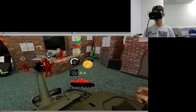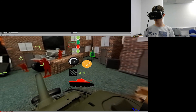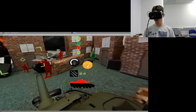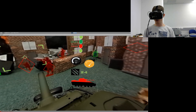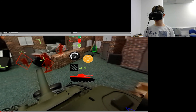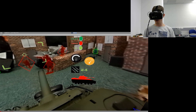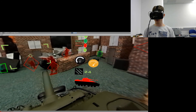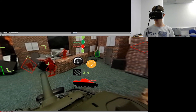Moving on, we have the vehicle status panel which contains dials like a speedometer and fuel level as well as ammunition count. At the bottom we can see a graphic representation of armor damage, and in this demonstration I am showing 40% armor damage.